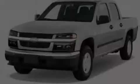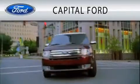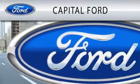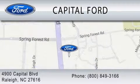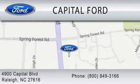Stop by today and test drive this automobile for yourself. Capital Ford is dedicated to doing everything possible to ensure that the experience you have selecting your vehicle is as pleasant as possible. We are located at 4900 Capital Boulevard in Raleigh. Thank you so much for watching.